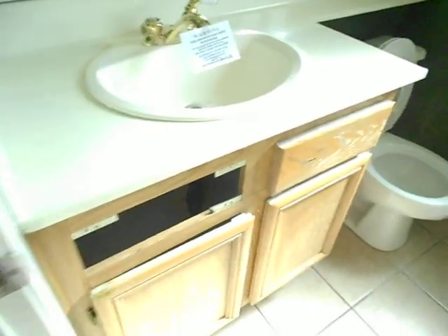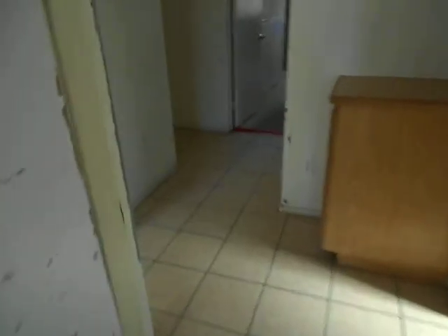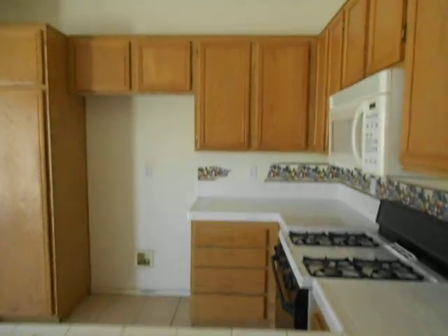Here's another bathroom — cabinet missing. Oh my God, it stinks. I need a door. This is a bedroom — holes, doors are missing. Bad door. Oh my God, it stinks. Don't go in any of the rooms, it's disgusting.